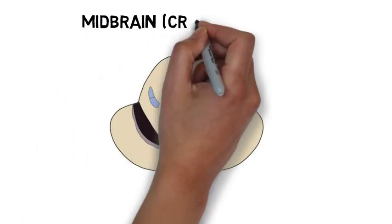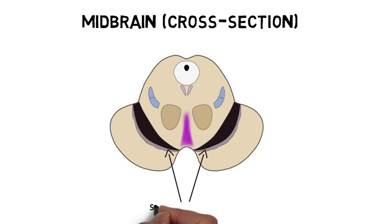The ventral tegmental area, or VTA, is found in the midbrain, situated next to the substantia nigra.